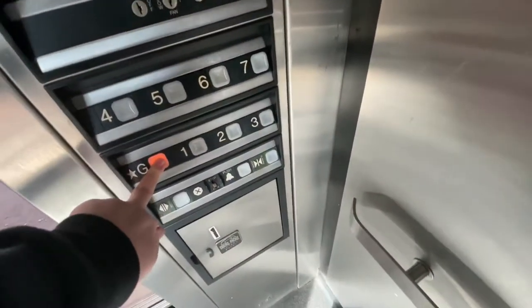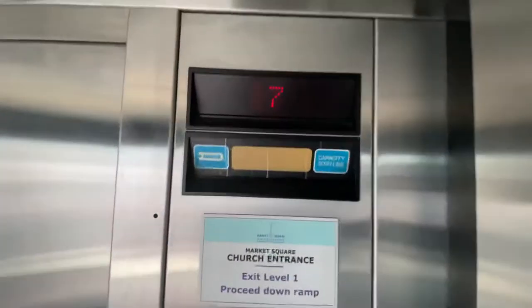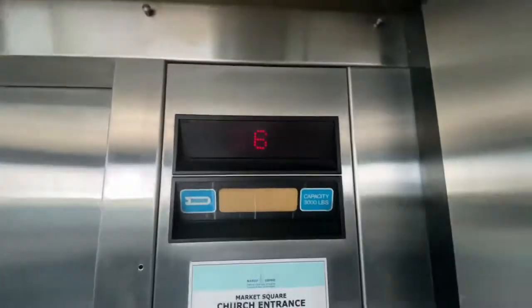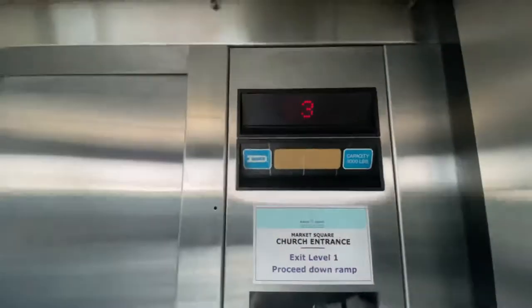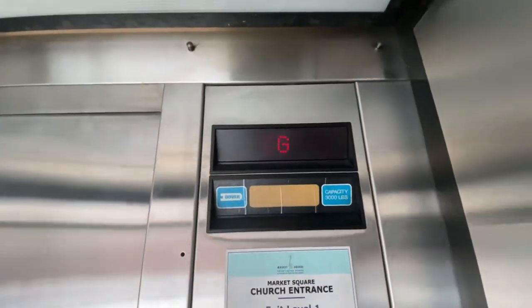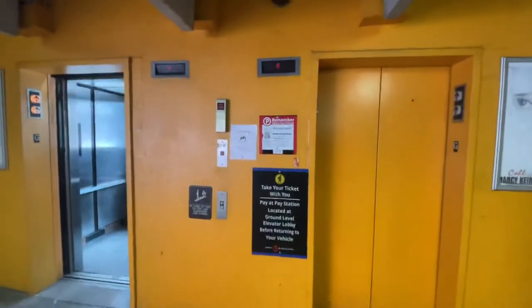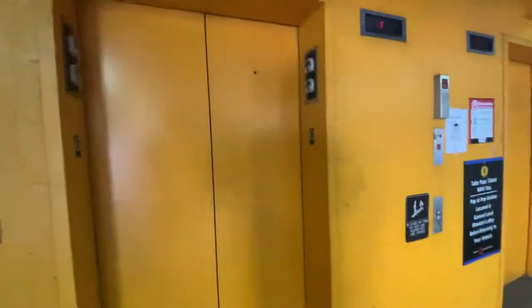It came back down. We'll get down the G. Here we go. I love these elevators. Can't believe I found Dover T4s. Very nice.